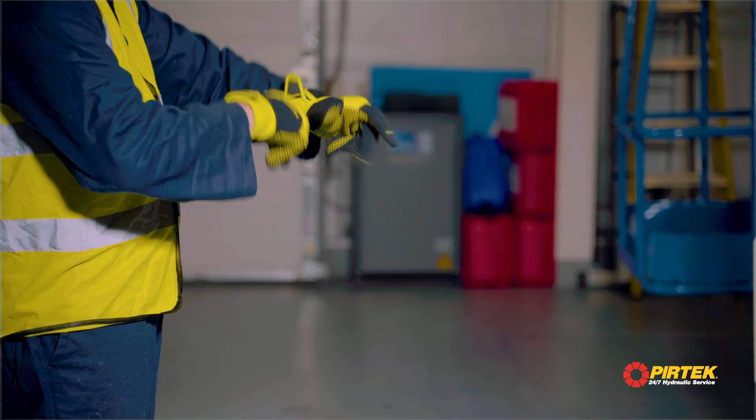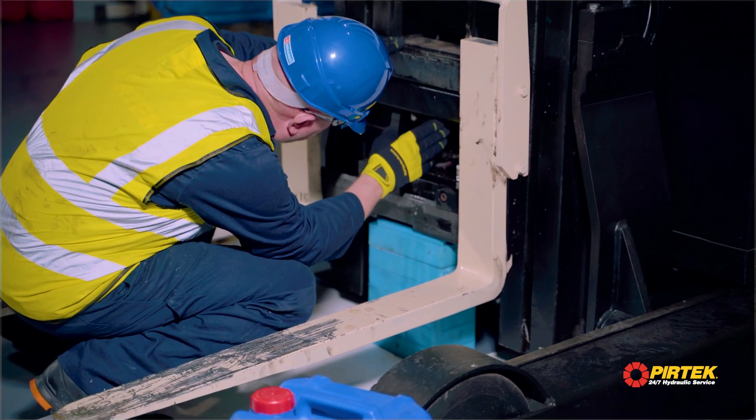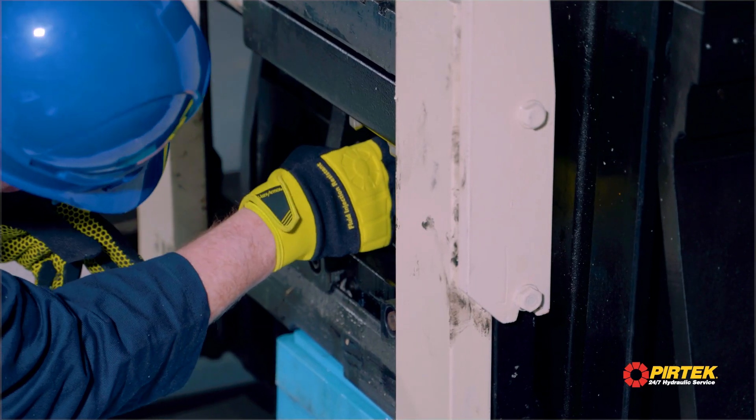Pertec's Fluid Power Glove is vital personal protection equipment for those who work on and around equipment powered by hydraulics and other high-pressure systems.